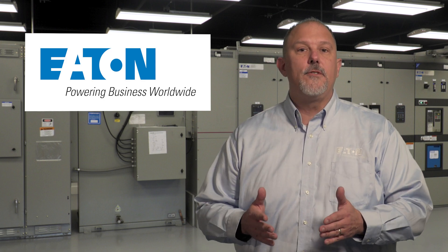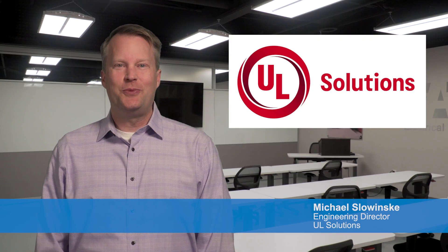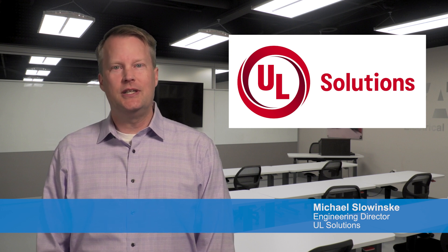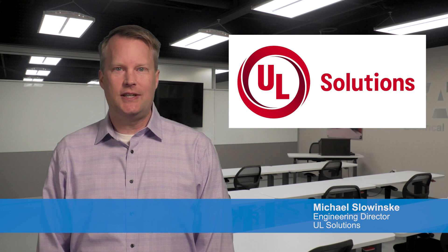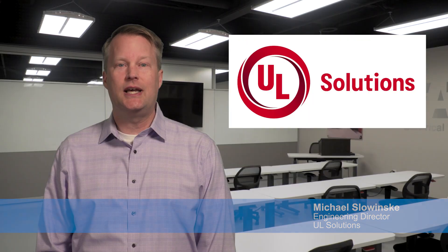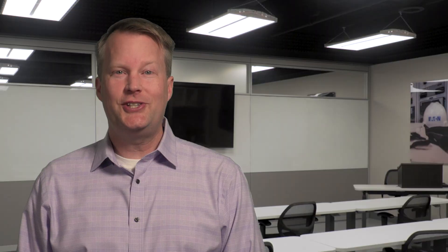Eaton places enormous importance on safety, and to demonstrate that our products are safe, Eaton turns to our partners at UL Solutions. UL Solutions is a global safety science company dedicated to promoting safer living and working environments. Our work spans multiple industries from electronics to fire safety. We deliver testing, inspection, and certification services to manufacturers like Eaton to demonstrate that their products comply with safety standards. Let's talk about how we work together from a design concept to a certified product ready to sell.